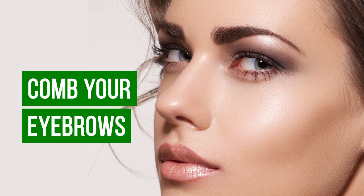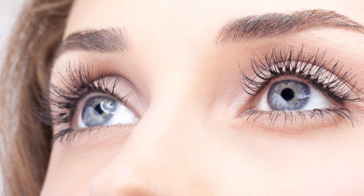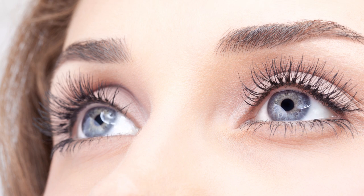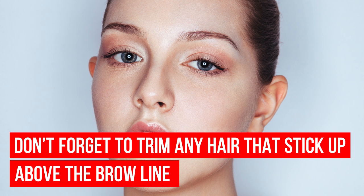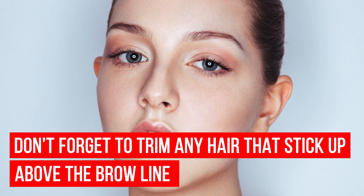Comb your eyebrows using a special brush. Also, don't forget to trim any hair that sticks up above the brow line with a pair of nail scissors or eyebrow scissors.